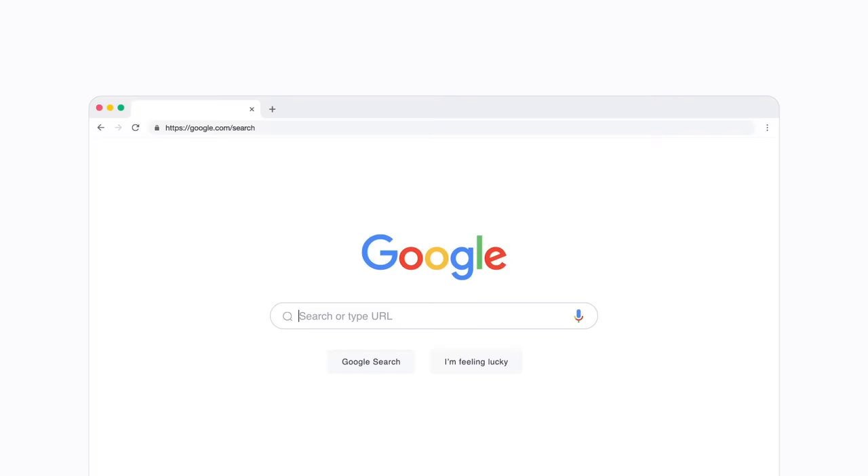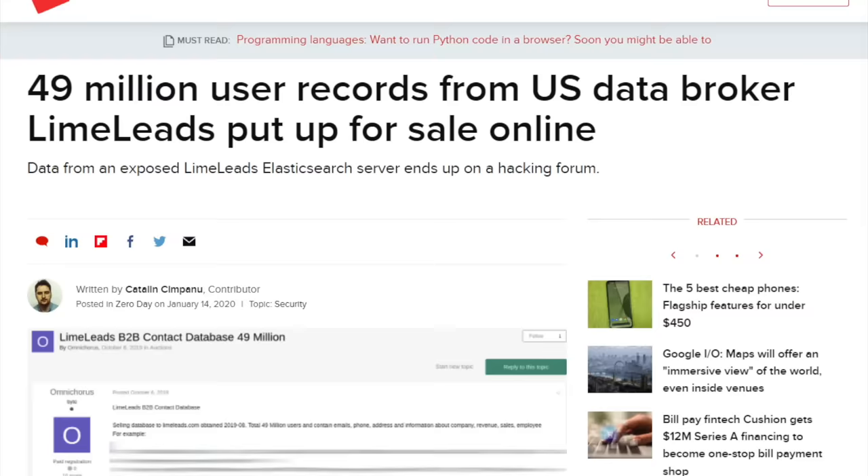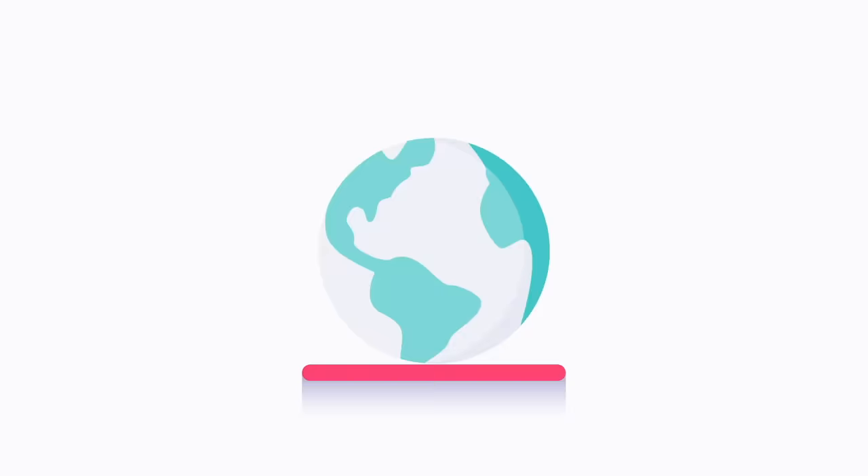Insurance companies, governments, even criminals. That leaves you open to targeted advertising, spam and, worst of all, identity theft, which in turn can make you a victim of fraudsters with the associated risks of ruined credit and criminal investigation. It's pretty grim. Now, you can demand that the brokers delete your data, and they have to do so by law, but there's a lot of them and they don't make it easy. That's where Incogni comes in.